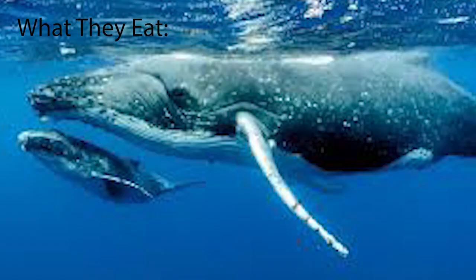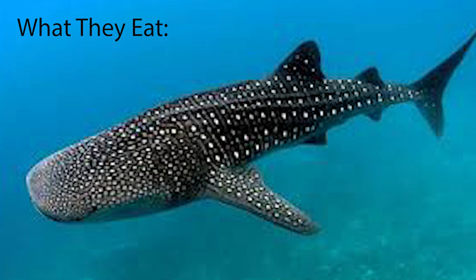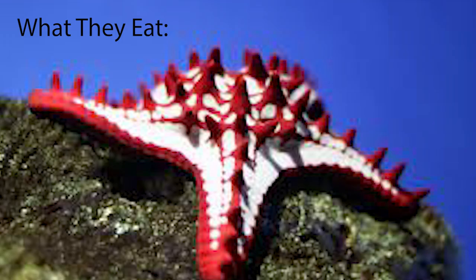Cartilaginous fish are all carnivorous and feed on live prey. However, what they eat depends on their species. Sharks are apex predators and feed on fish and marine mammals such as seals and whales. Rays and skates feed on bottom-dwelling creatures and marine invertebrates, such as crabs, oysters, clams, and shrimp. Huge cartilaginous fish such as whale sharks, basking sharks, and manta rays feed on plankton. And lastly, chimaeriformes eat molluscs and invertebrates.